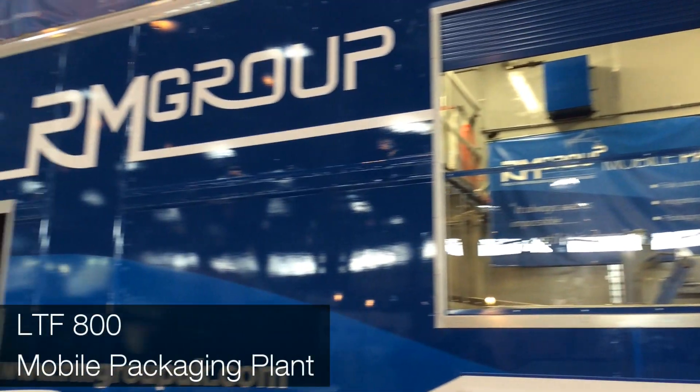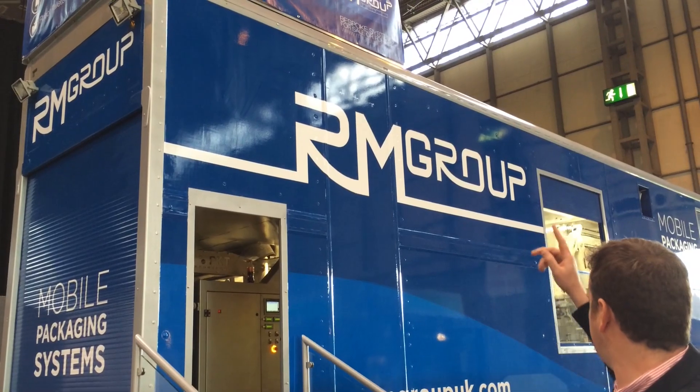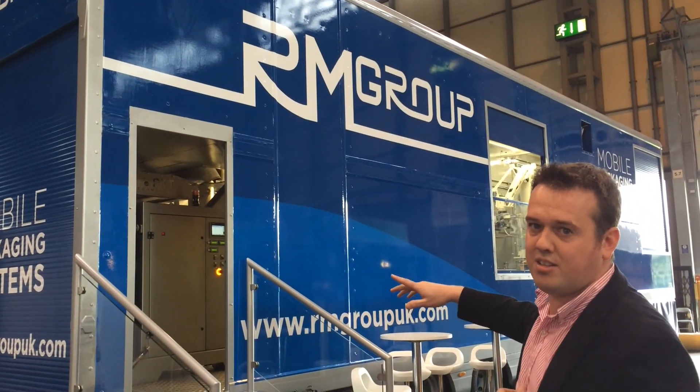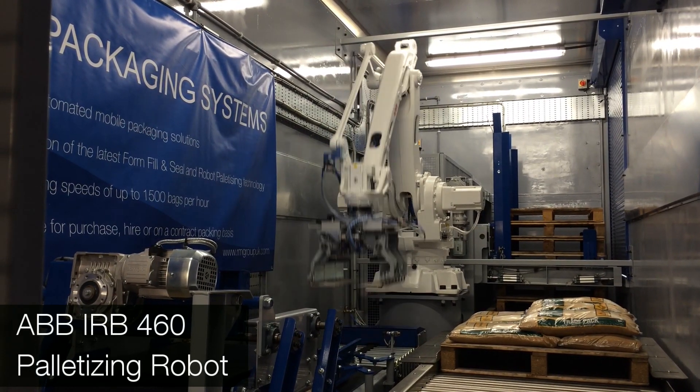Behind me here is the LTF-800, a mobile packing plant that takes the raw material at one end, delivers it through a packing plant, a robot palletizing system, and out the other end there's palletized goods.